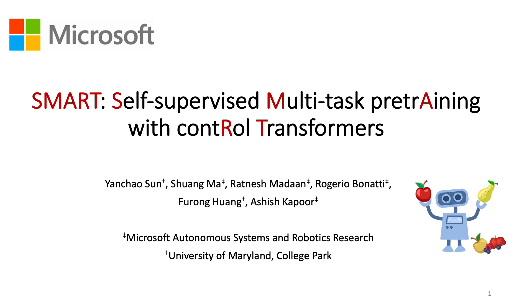Hi everyone, I'm happy to introduce our recent work: Smart Self-Supervised Multitask Pre-Training with Control Transformers.